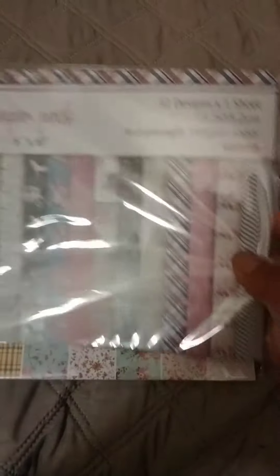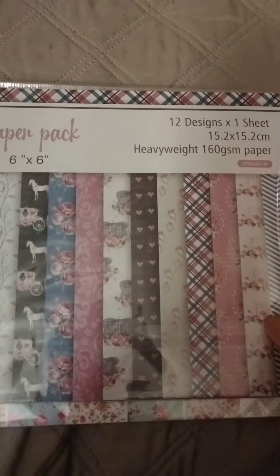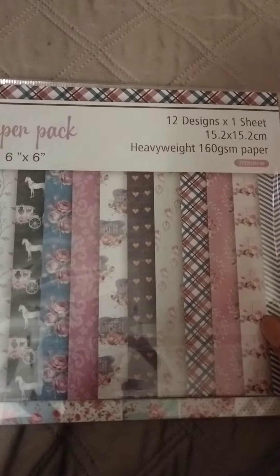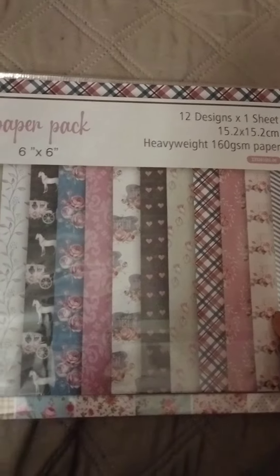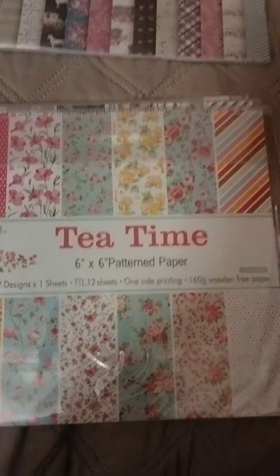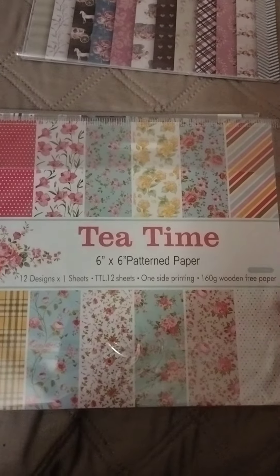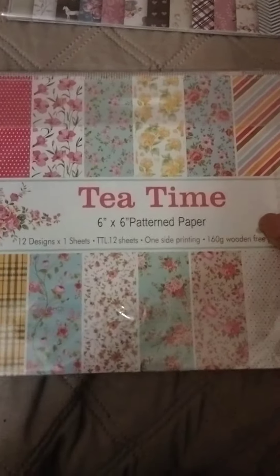So I ordered paper packs — sorry for the glare. This one is heavyweight 160 paperweight, 12 designs, one of each sheet, and it's a six by six. I also got tea time — if you see something you've seen in another video, it's because I repurchased it.